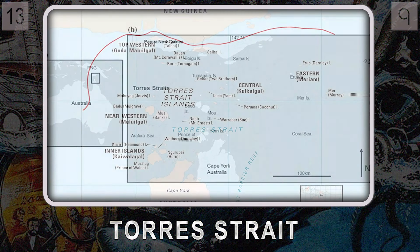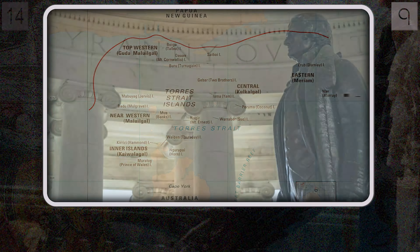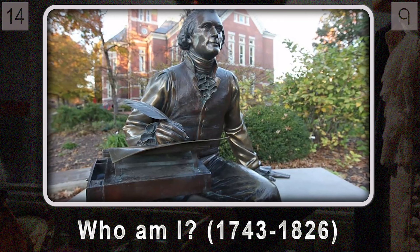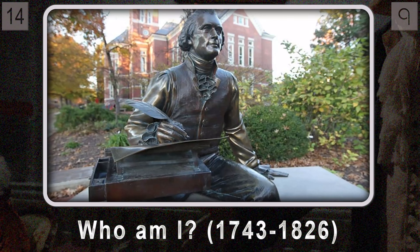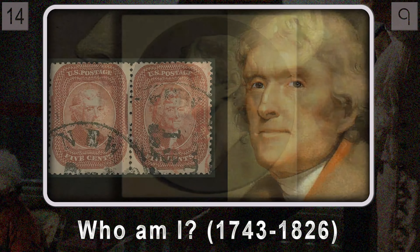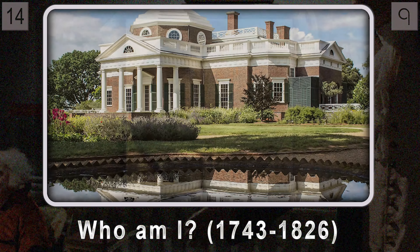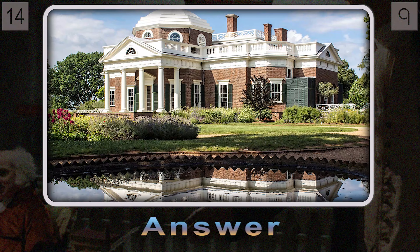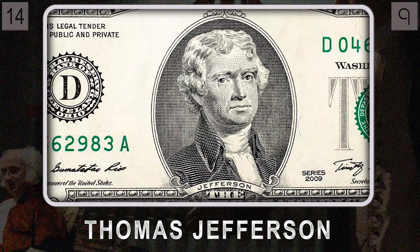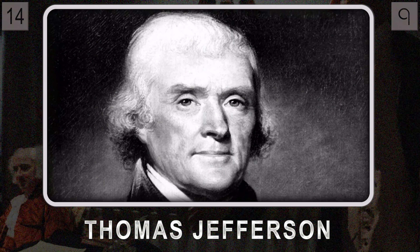Question fourteen: what American polymath, known for his architectural skills, philosophical insights, and agricultural innovations, also penned the Declaration of Independence in 1776? His contributions to American history are massive — shaping the nation's founding principles and designing his incredible home Monticello, now a UNESCO World Heritage Site. It's none other than Thomas Jefferson, a true testament to the power of curiosity and a lifelong love of knowledge.